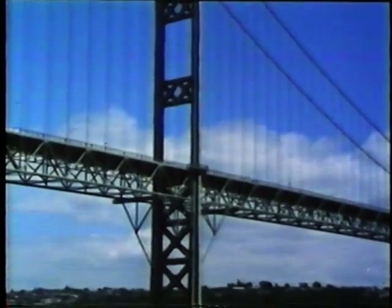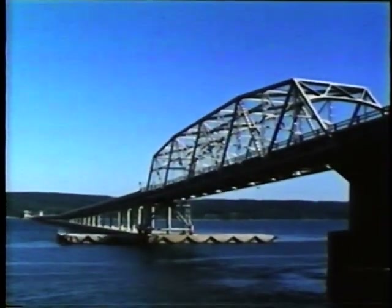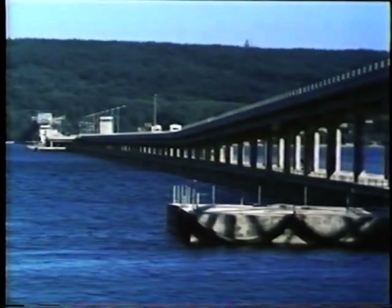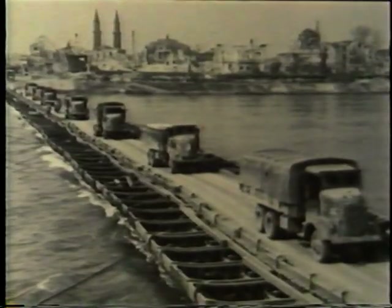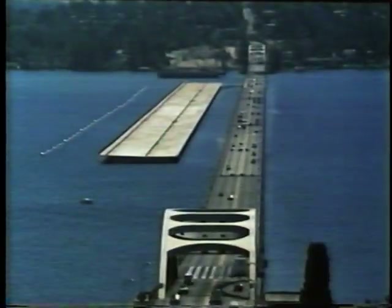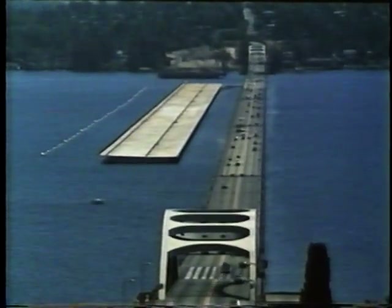Beam, arch, suspension, and pontoon. Although not as common, pontoon or floating bridges are another basic design. Pontoon bridges are often used in wartime for quick and temporary river crossings. In Seattle, Washington, however, there are two permanent floating bridges that span Lake Washington.